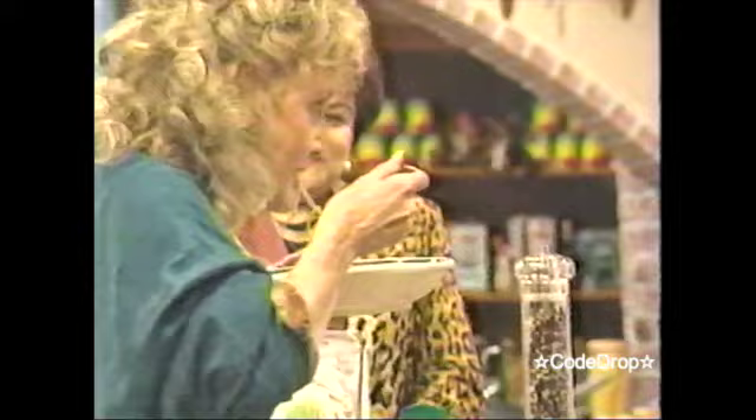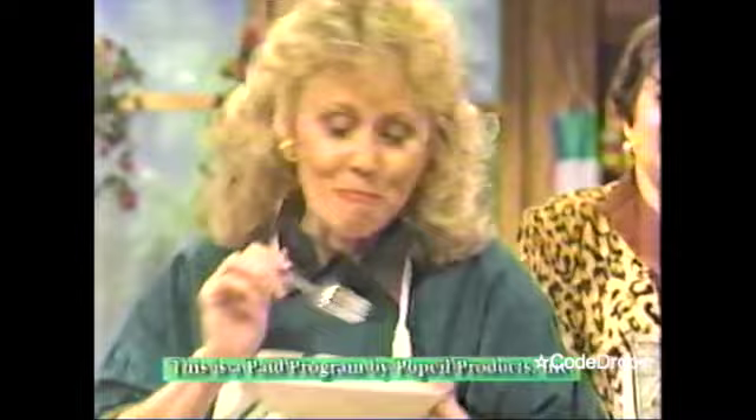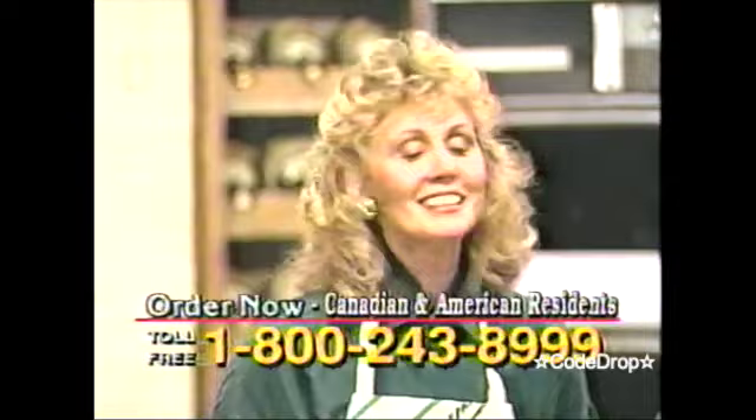Oh. Oh. Mm. That's so good. It really is an exciting pasta maker, isn't it?